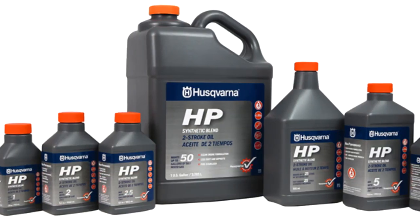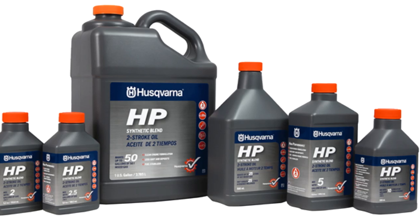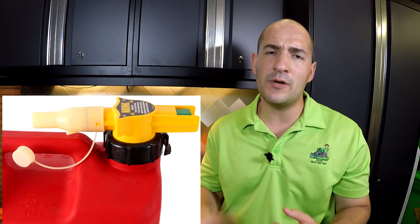Of course, you're going to need two-stroke oil for that string trimmer and that blower. Husqvarna makes their own that's relatively inexpensive. For gas cans, a five-gallon and a two-and-a-half gallon no-spill are going to keep your frustration to a minimum. And lastly, you want to keep yourself safe, so glasses and earplugs — can't forget about those.